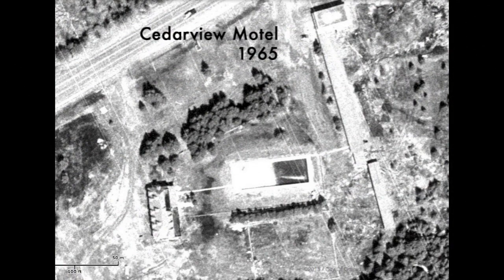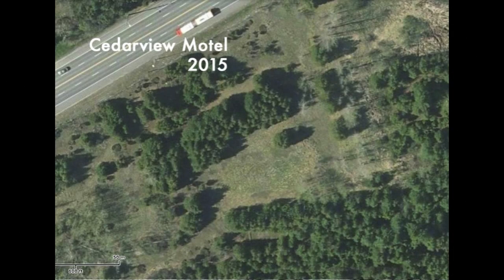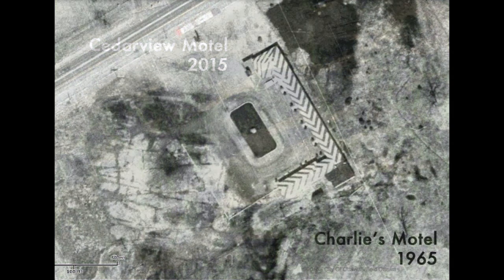Using these postcards and aerial images to confirm the location on Robertson Road, we headed into the woods to see what remains, if any, were left in the Greenbelt.